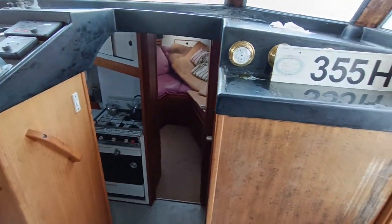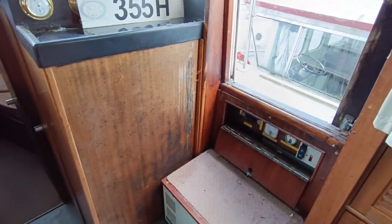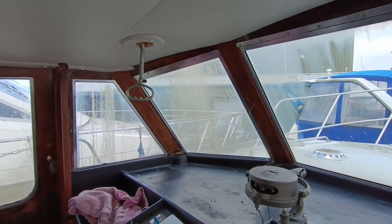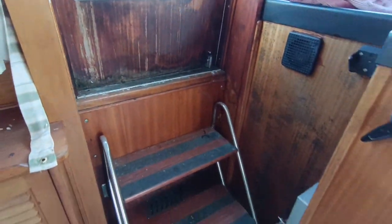Big boat, obviously showing signs of being left, but actually surprisingly good considering. A few bits of condensation have got in and damaged some wood, so there's going to be some woodwork to do. You can see on the varnish on the door — there are other bits of woodwork that do need doing.